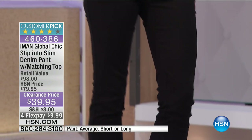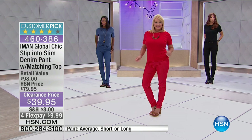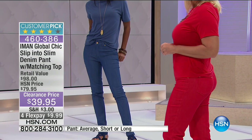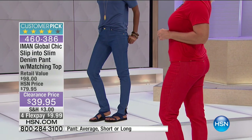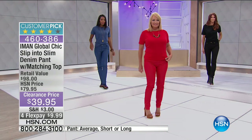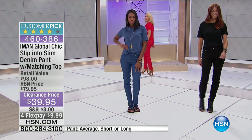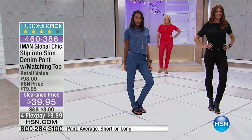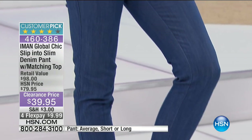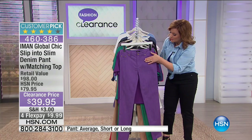This is a customer pick. One of the first reviews I read said, 'Whenever I want to go for quality, I trust in Iman's line.' Let's talk about the pant — she's got great features built in. You've got that wonderful pant with nice and flat, no added bulk in the pocket area — those mock pockets are nice and flat with no added fabric in there.